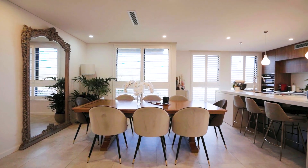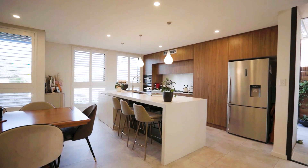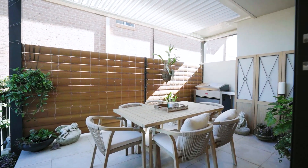The stunning designer kitchen features Miele gas appliances, an island bar and flows to a private landscaped courtyard with deck and vergola-covered patio.